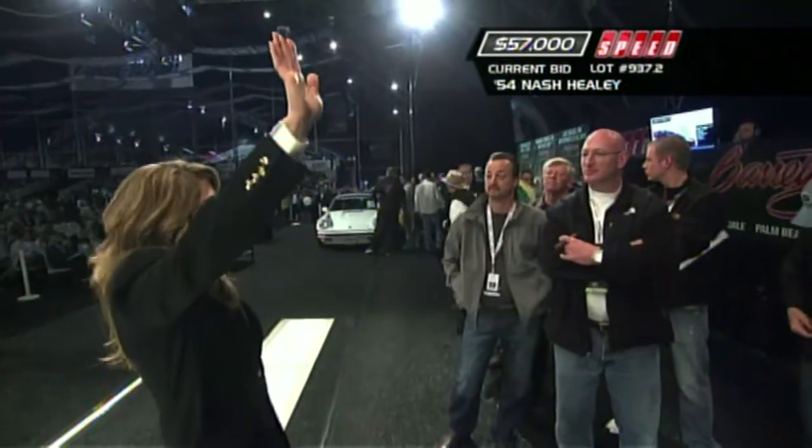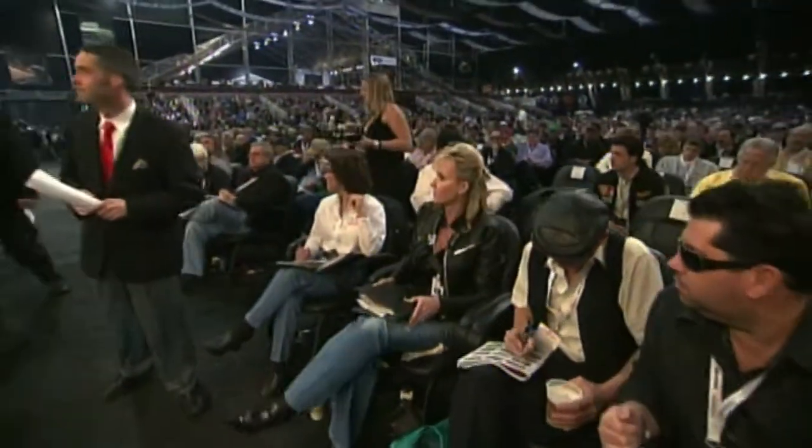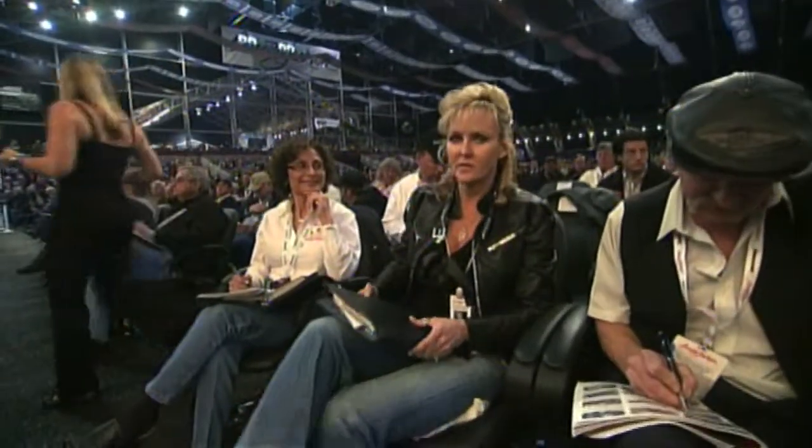The bidding reaches $60,000, and it sells for $60,000 to Pat Murphy. Nice buy on a very rare car.